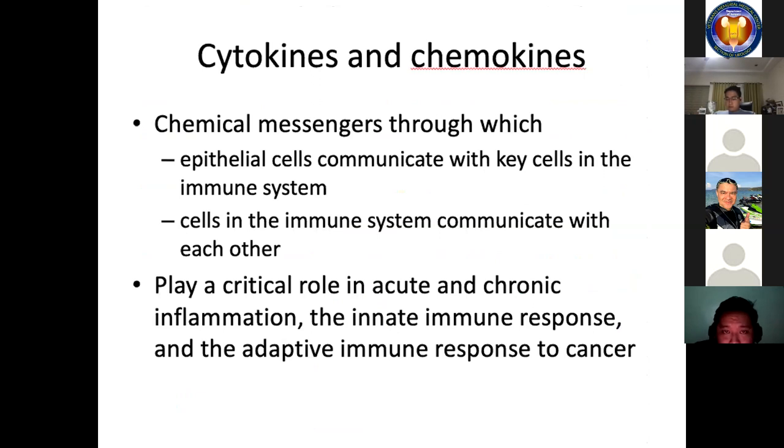Cytokines and chemokines are chemical messengers through which epithelial cells communicate with key immune cells, or immune cells communicate with each other. Many molecules involved in cell migration derive their name from cytokines — meaning cell movement cytokines. They play a critical role in acute and chronic inflammation, the innate immune response, and the adaptive immune response to cancer. Typical cytokines include type 1 interferons, produced by virally infected or stressed epithelial cells, rendering them more sensitive to immunologic attack and directly facilitating epithelial cell death.